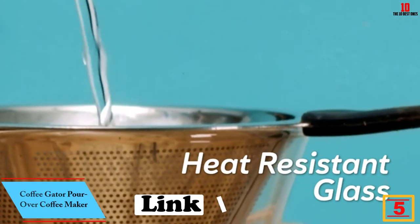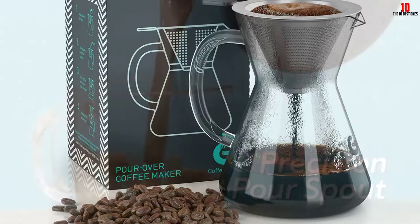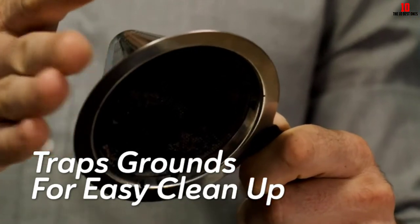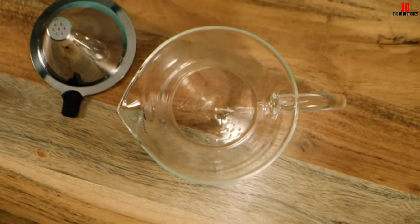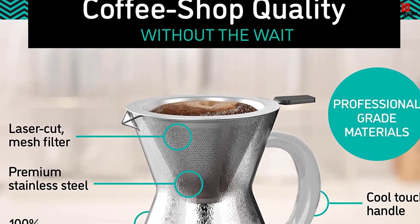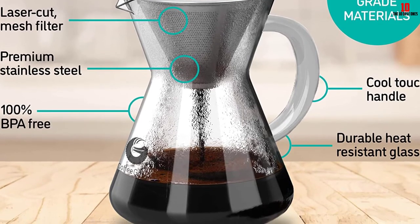At number 5 we have the Coffee Gator pour over coffee maker. Coffee Gator is a powerful brand with a great range of innovative coffee brewers. This mid-sized 14-ounce carafe allows you to make up to three cups of pour over per batch — singles may prefer the smaller carafe, while larger families should opt for the 27-ounce model. The glass carafe feels solid and the stainless steel filter saves you from the ongoing expense of replacement filters, and it's easy to clean. All components are BPA-free.